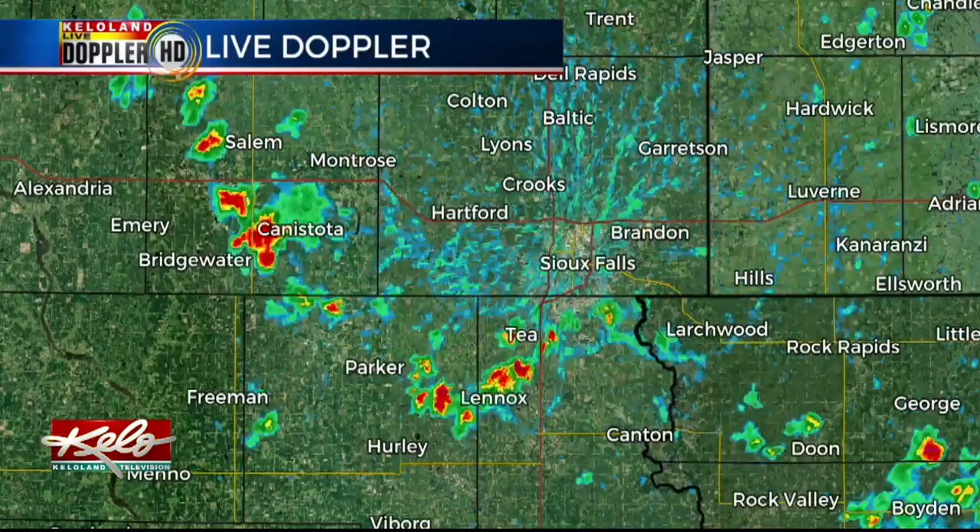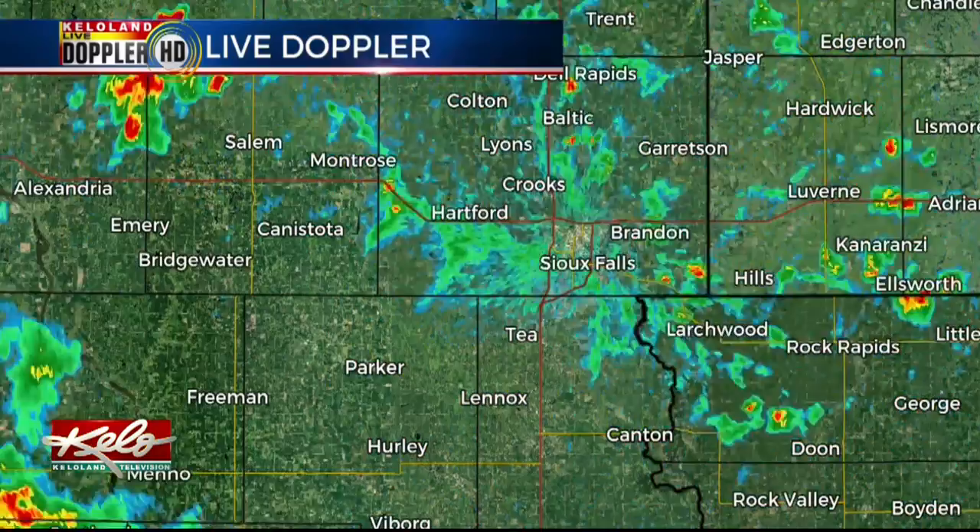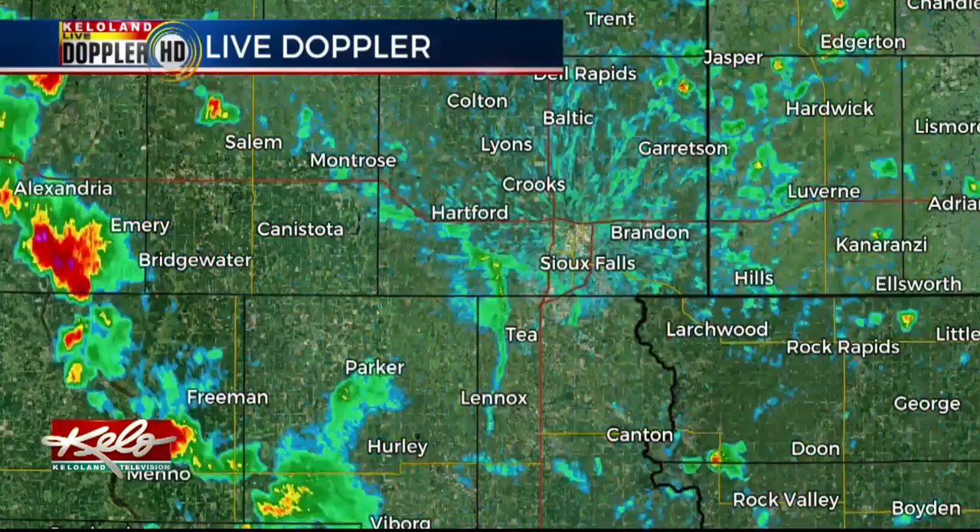From the radar, the spotty storms began around noon. Since the atmosphere wasn't really set up for a large-scale storm outbreak, the thunderstorms stayed pretty spotty — they would intensify quickly and die out just the same. Outflow boundaries would then flow out of these dying storms, and those outflow boundaries would trigger more thunderstorms.